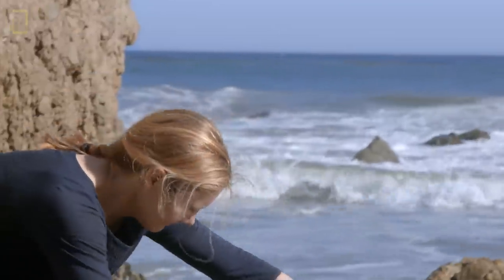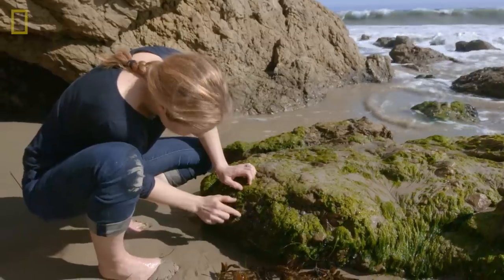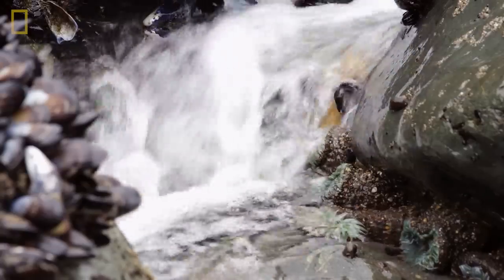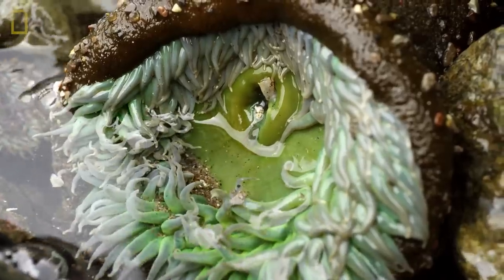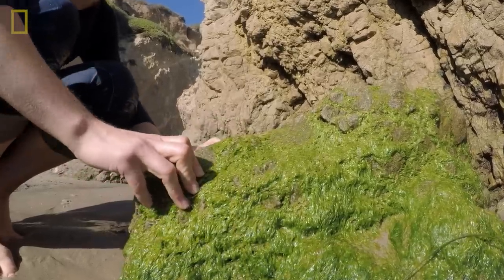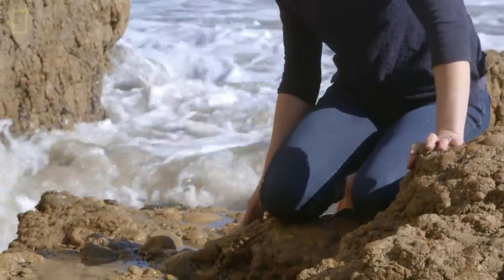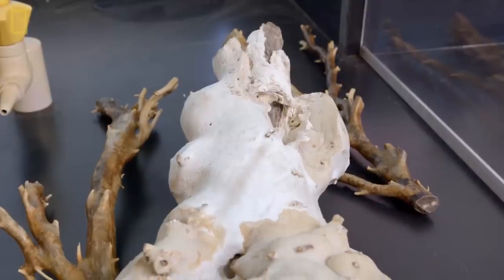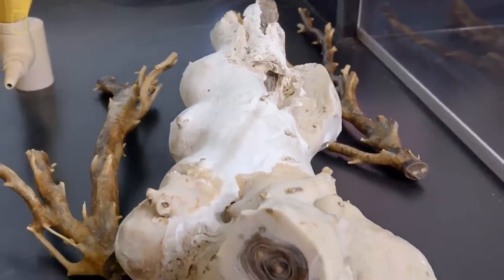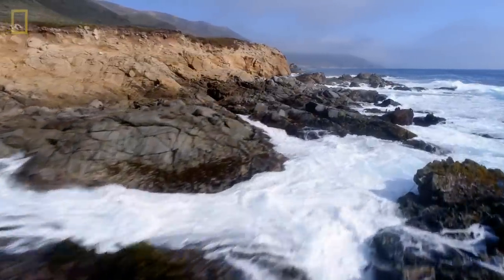We can learn a lot from the organisms — from the plants and animals that live in the ocean, like the sea anemones. It's really amazing because these organisms, plants like the algae or animals like corals, they are actually growing and documenting changes in the environment. Branwyn's hard work shows us how our climate has changed over hundreds of years and how people are causing that change.